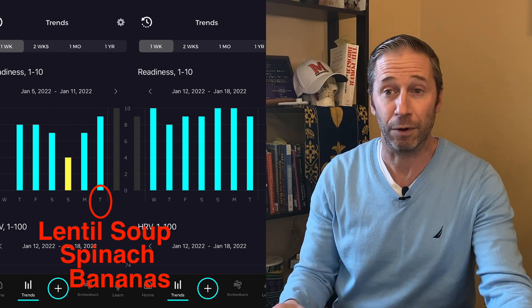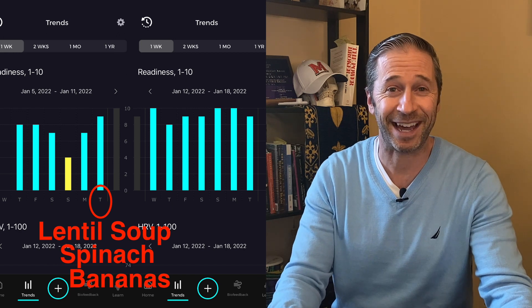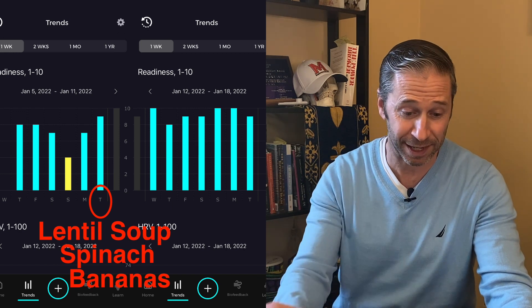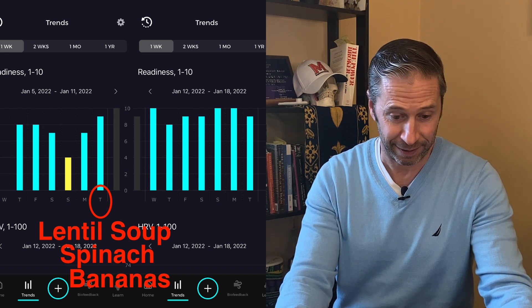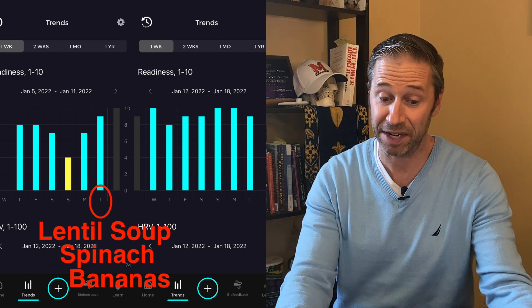So I started going on a binge of potassium-containing foods. In my second week you'll see I score a lot better: on Wednesday I get a 10, then 8, 9, 9, 10, 10, 9.